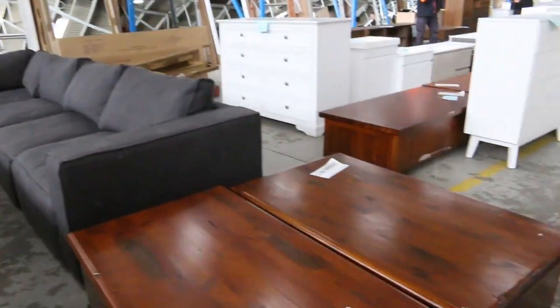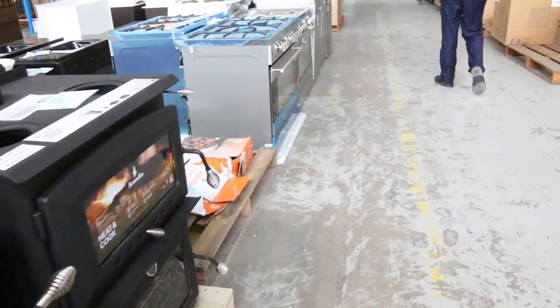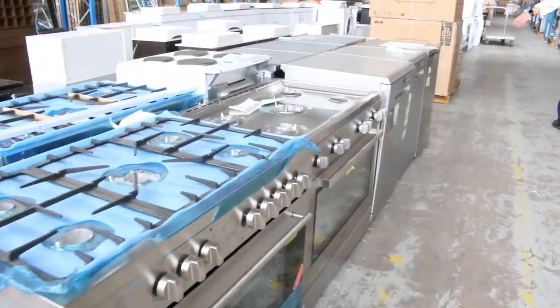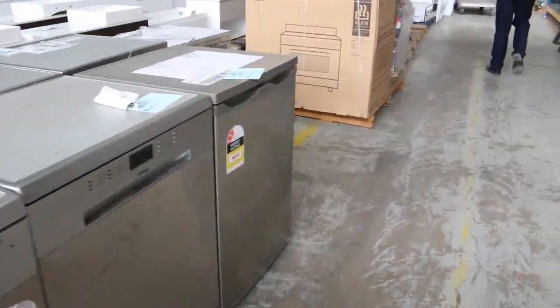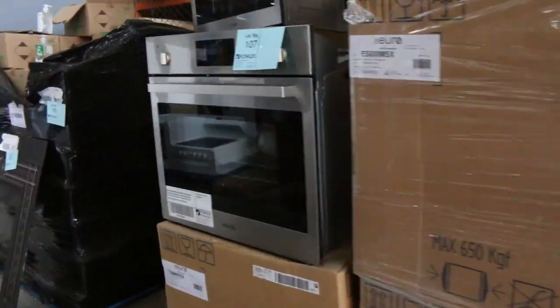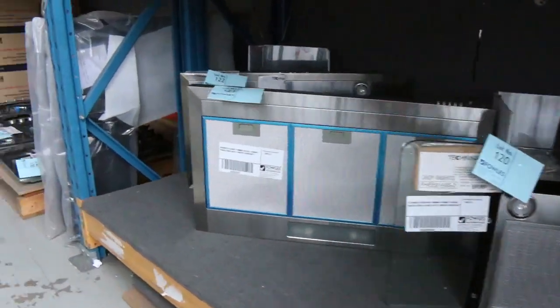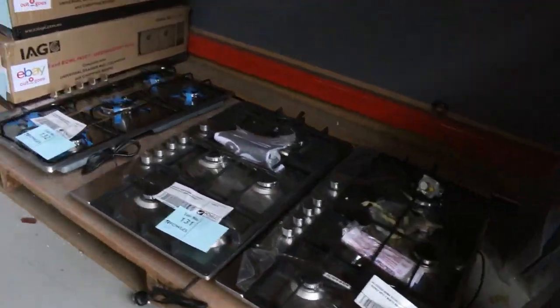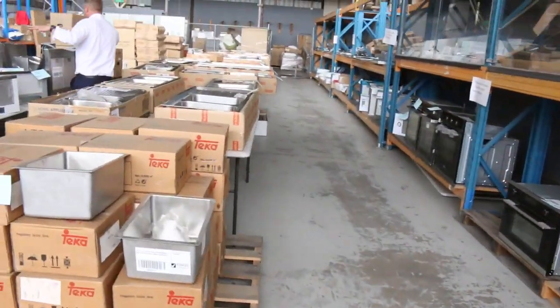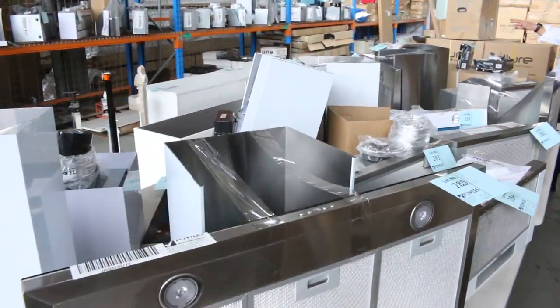Moving down and through, we've got heaps of tall boys and some entertainment units over the back. Loads of cooking gear, dishwashers, ovens, and a big line of range hoods has come in as well. Some beautiful big range hoods — there's a whole table of them here. These will go for mostly between $50 and $100, with three months factory warranty on all of those. There's some black glass ones over there — really nice gear.